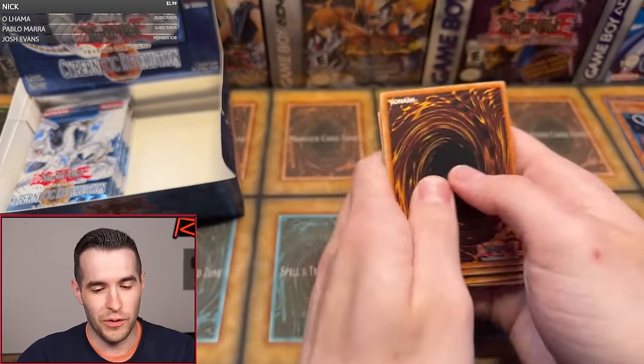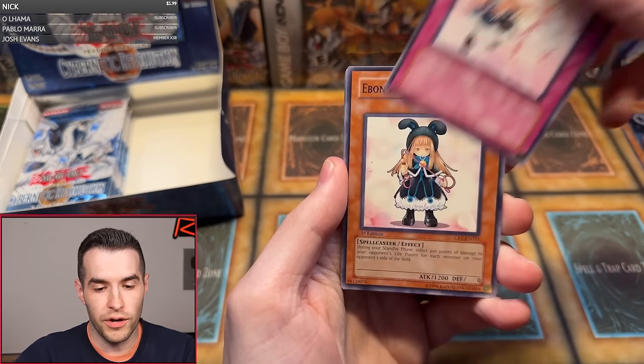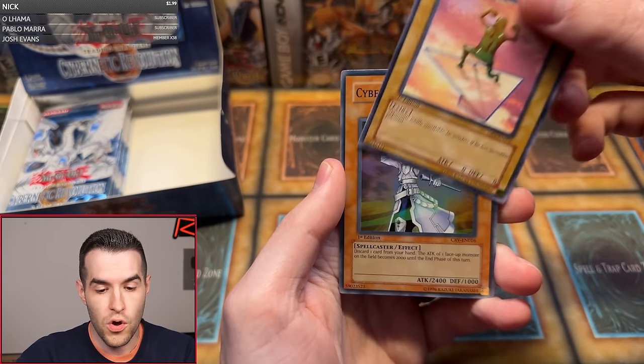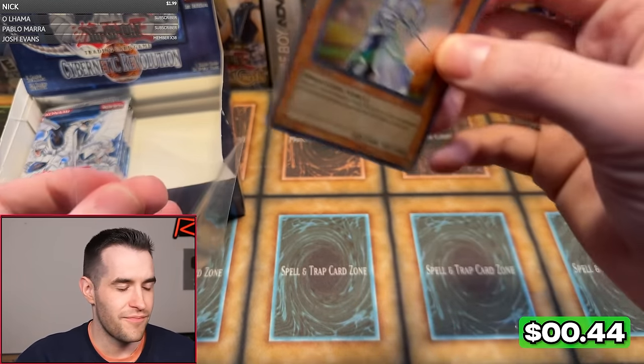One more pack for Jordan D. Spiritual Earth Art — come on. Gyroid, A Rival Appears, Ebon Magician, Mad Lobster, Cyber Arch Fiend, Patroid, Soitsu, and Cybernetic Magician. Here are all the supers showing up. Nine pack of runes.